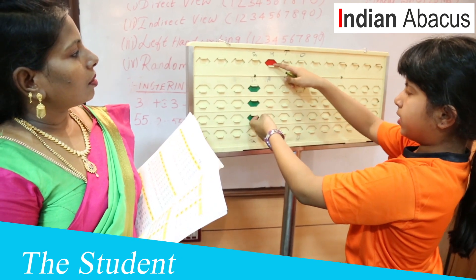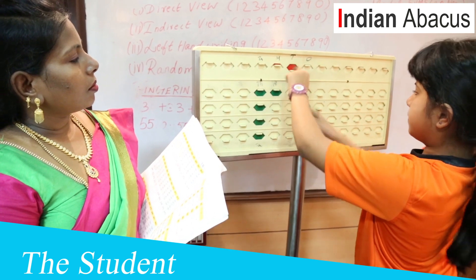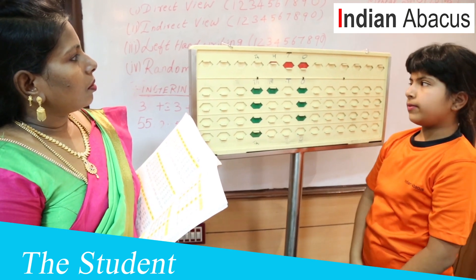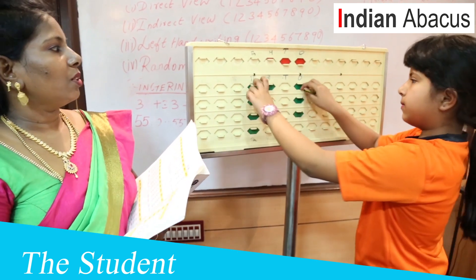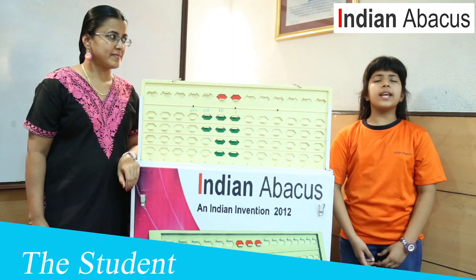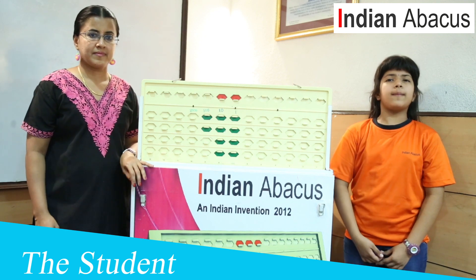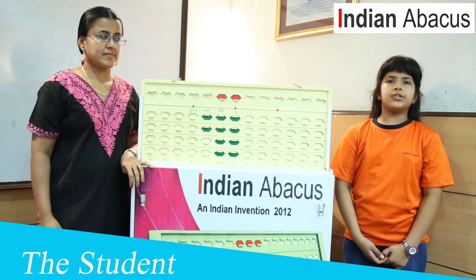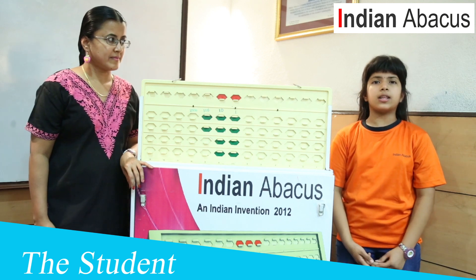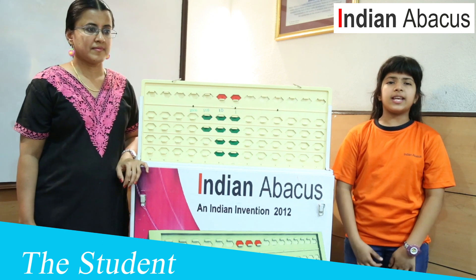Let me list the benefits of the Indian Abacus program in brief. Abacus training uses extraordinary calculation to build skills faster and better with numbers. It also provides endurance to deal with stress and pressure in any subject. Kids who find mathematics uninteresting will find this training quite helpful. It is sure and certain that learning the Indian Abacus method will help kids to understand and approach mathematics in an easy way.